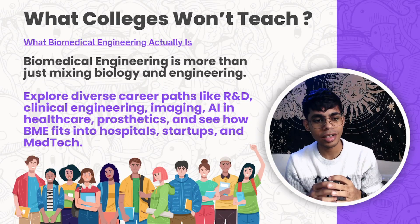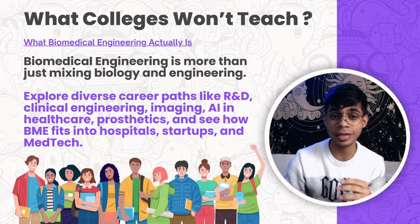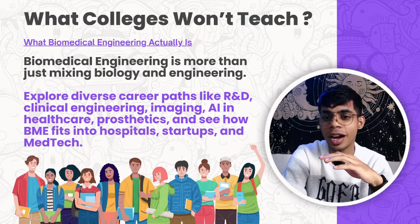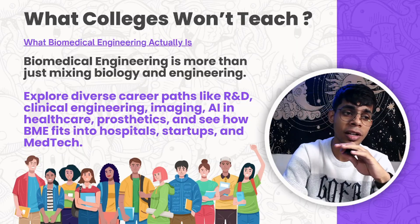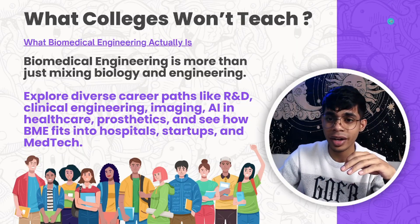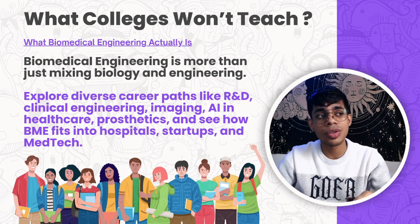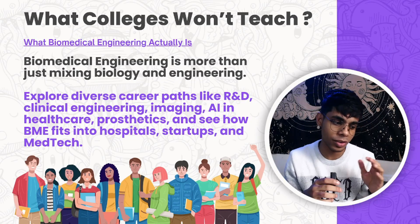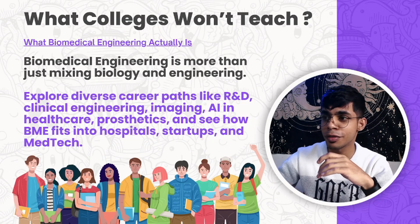Colleges, professors, and faculties run behind placements. But if you go and ask them which are the top companies in the clinical engineering or AI domain under biomedical engineering, they would be pretty much clueless — they are also getting accustomed to new technological trends and industrial changes. Colleges will give you only surface-level information about what biomedical engineering is.